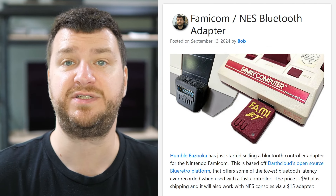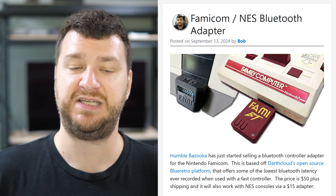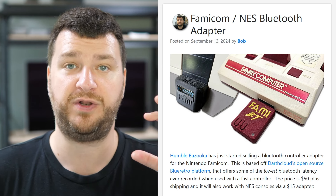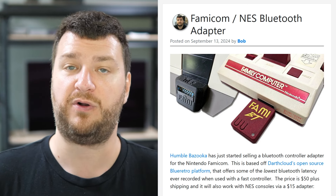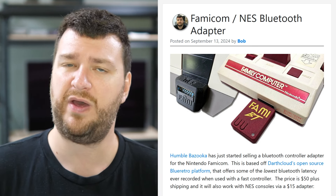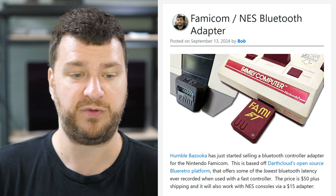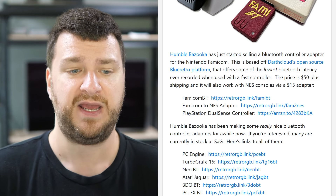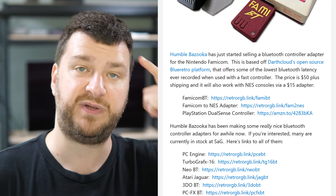Next up, Humble Bazooka has just released a Bluetooth adapter for the Nintendo Famicom — the original Japanese 8-bit version — that plugs into the accessory port on Famicoms that have it. They also released an adapter that plugs into both player 1 and 2's front ports on a regular NES, either top loader or front loader, allowing you to interface Famicom peripherals as well. The Bluetooth adapter is $50 and the controller adapter is $15. There's also stock of a bunch of other Humble Bazooka Bluetooth adapters, some of which have been out of stock for a while.